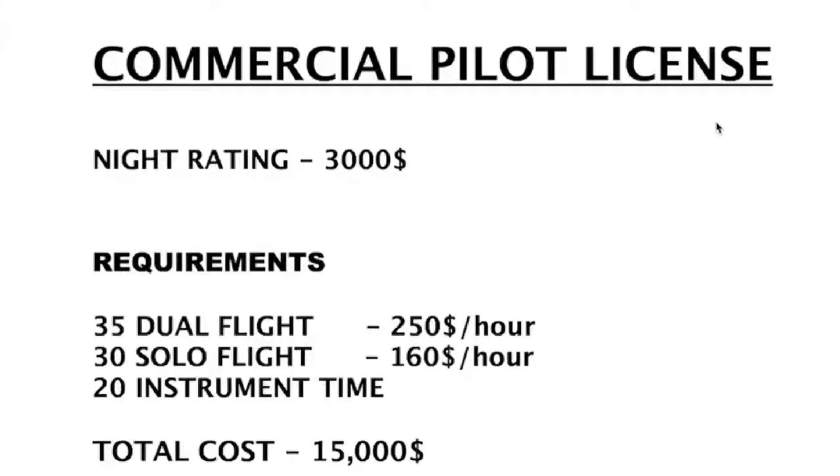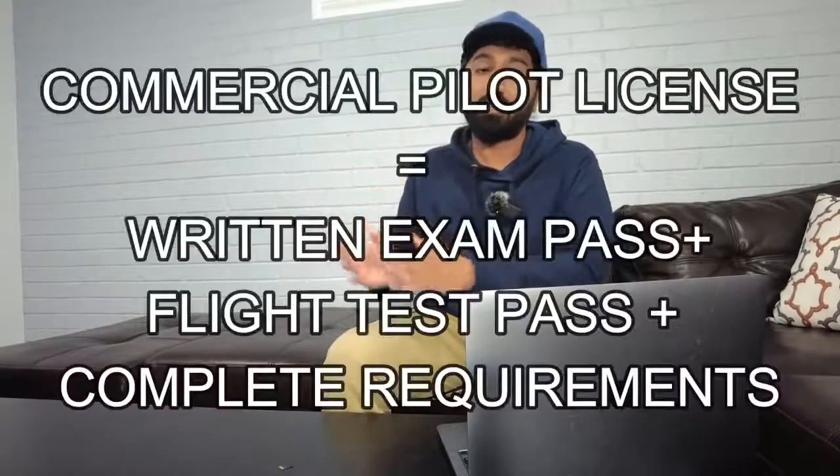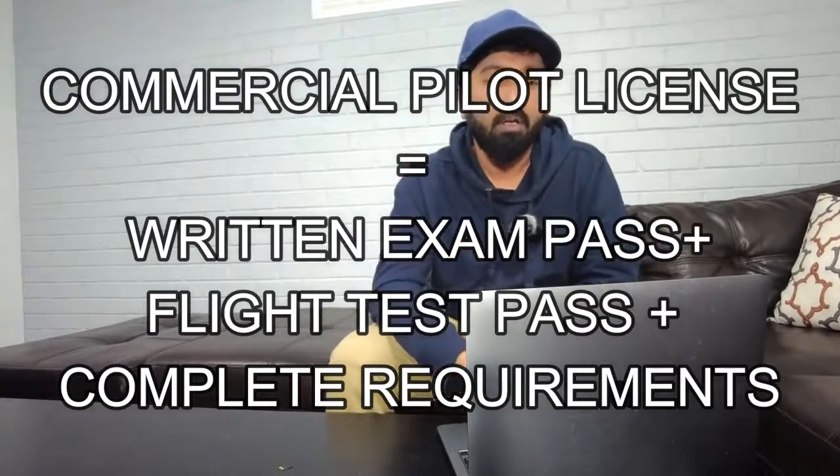For the Commercial Pilot License, there's another written exam with four topics you need to finish. The flight test requirements are 35 hours of dual flight, 30 hours of solo flight, and 20 hours of instrument time — all costing about $15,000. To get your commercial license signed off, you need the total requirement of 200 hours and 100 hours solo. Doing your flight test is a different thing from getting your license — you need to meet all the requirements to get the license signed off.